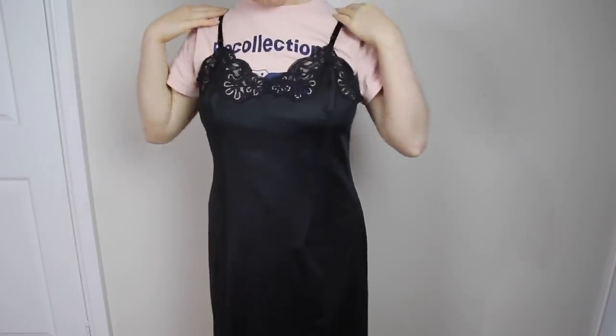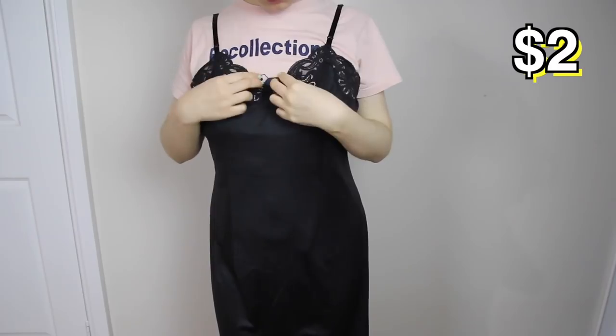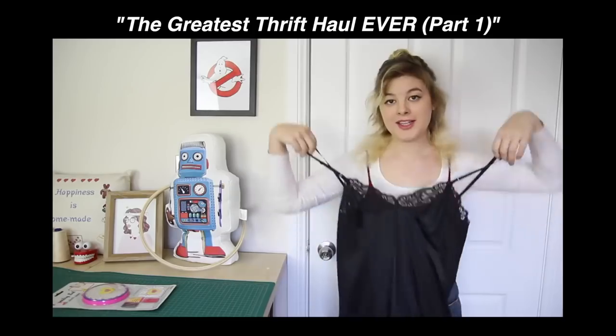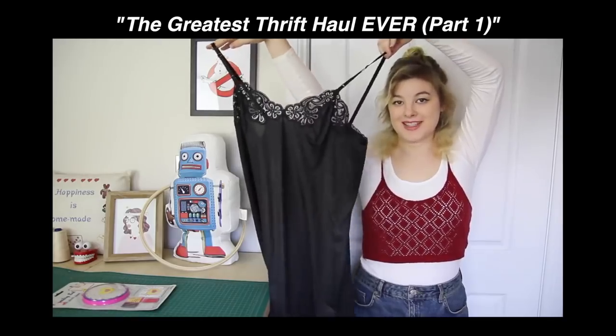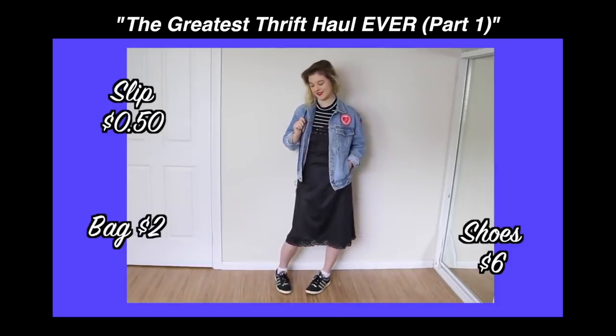Quickly recapping last episode: I got this black slip from a thrift store and turned it into a top. Last episode I said it cost $2, but I accidentally got that wrong — it was only 50 cents, which I only remembered when I rewatched the video where I bought it. I didn't want to get any angry tweets if anyone did happen to notice, so I'm mentioning that here.